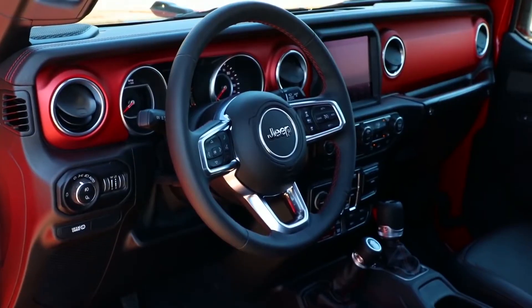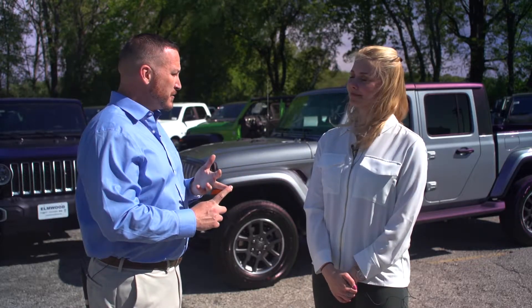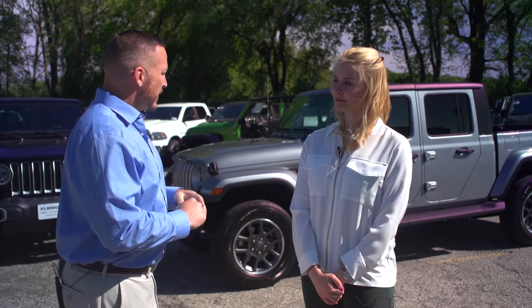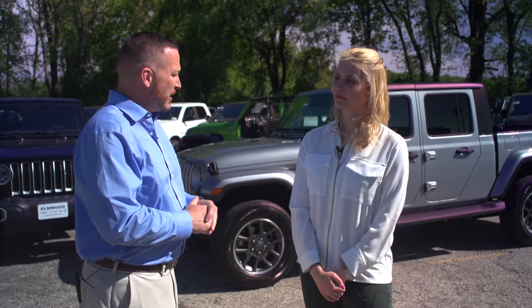Then we step up to the Rubicon — the off-road-ready vehicle straight from the factory. The Rubicon gives you 33-inch deep-tread tires, full undercarriage skid plates, front and rear axle lockers, sway bar disconnect, and four-wheel disc self-cleaning brakes. The Jeep engineers understand that a lot of Gladiator owners are going to want to accessorize and make them off-road ready, so the Rubicon is that model already done up for you.